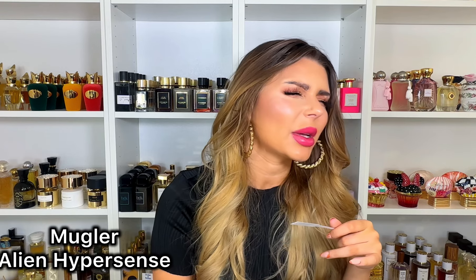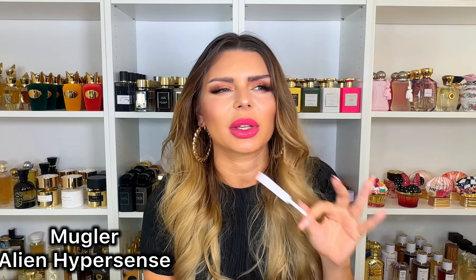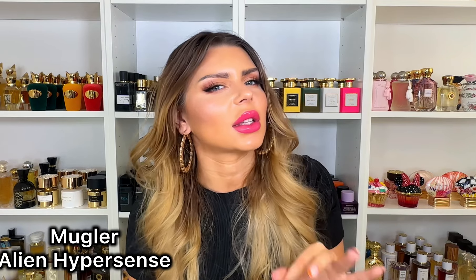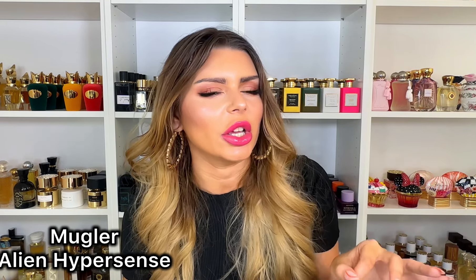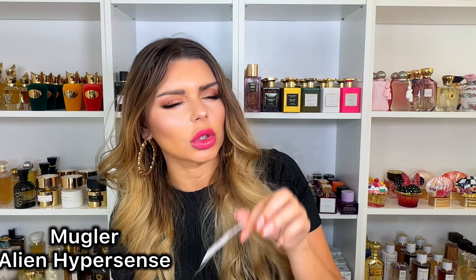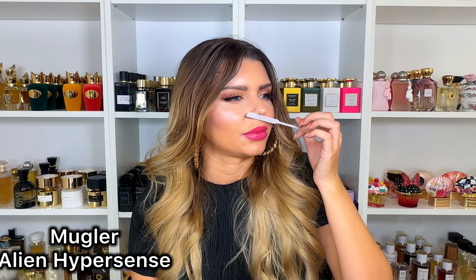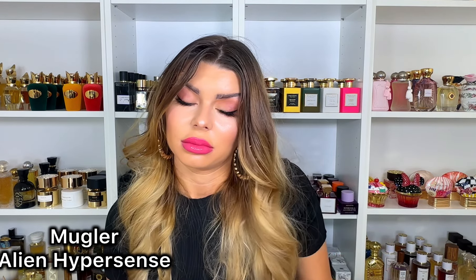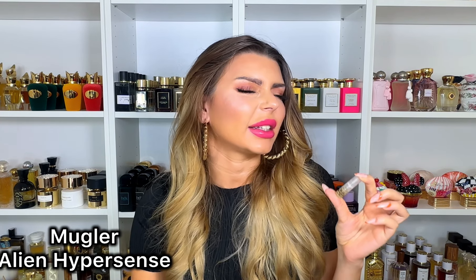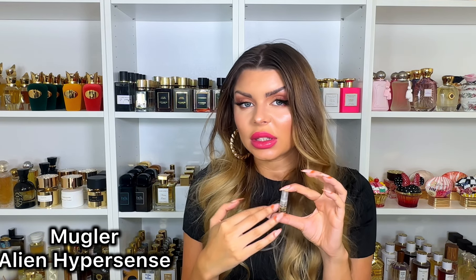The jasmine is soapy but not as soapy as the current reformulation of the original. It makes sense not to use just sambac jasmine because sambac can be a bit too indolic, too dark. This one isn't as dark or as soapy — you can tell it's a flanker, but it's done well. And you're definitely getting the pear. I actually like this one. Do I need it? Definitely not, especially going into fall and winter — but if you're interested, go and try it.